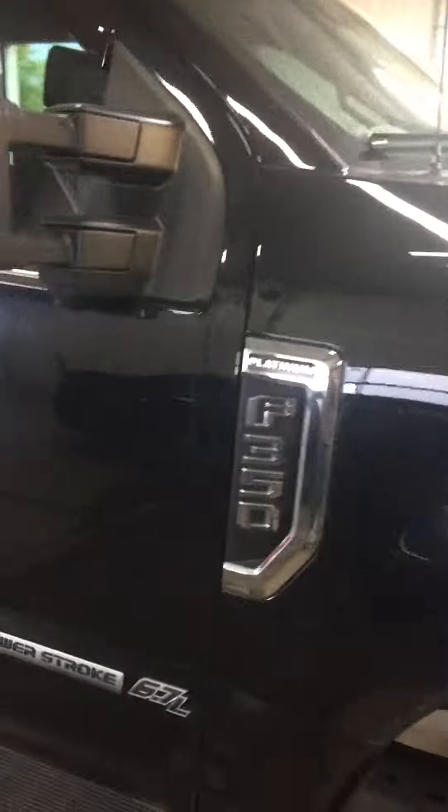Alright, let's walk on the passenger side here. It has automatic running boards on it, which comes standard with the Platinums.